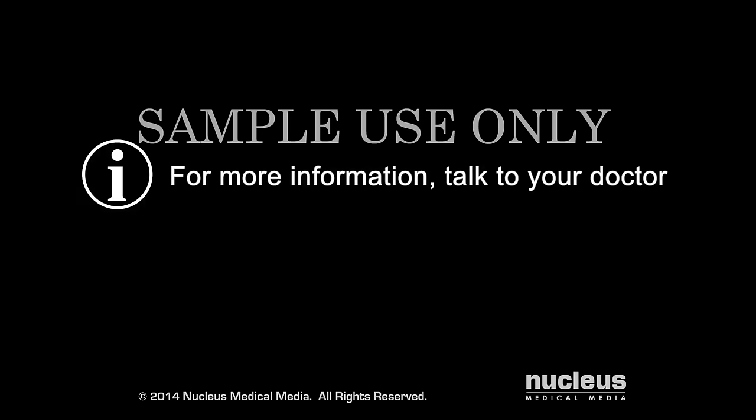For more information on any type of birth control, talk to your doctor.